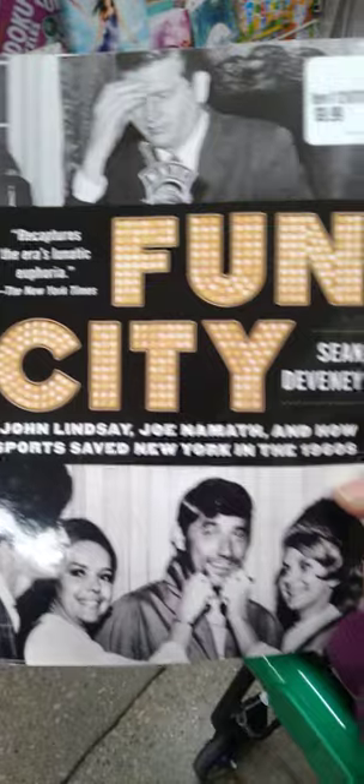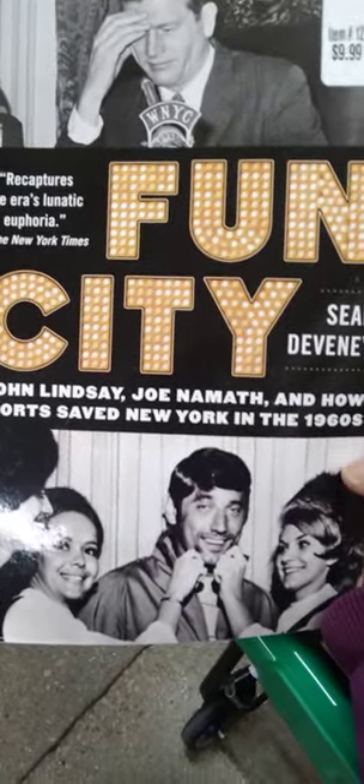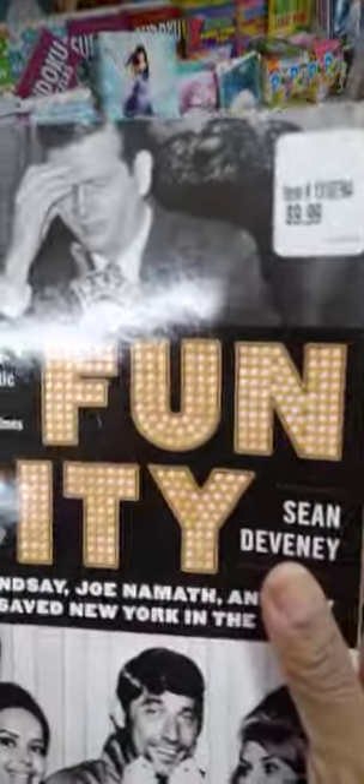Looking in the books, guys — look at this book. It says 'A Fun City' with John Lindsay, Joe Namath, and How Sports Saved New York in the 60s. And this book was originally $9.99.